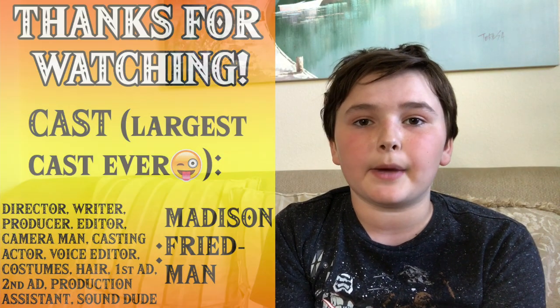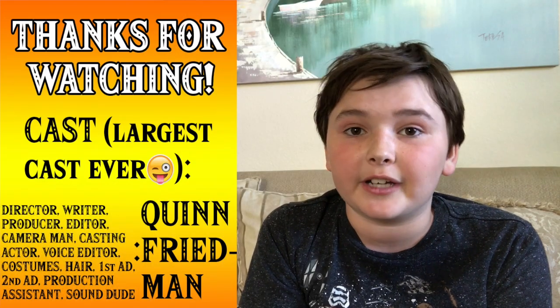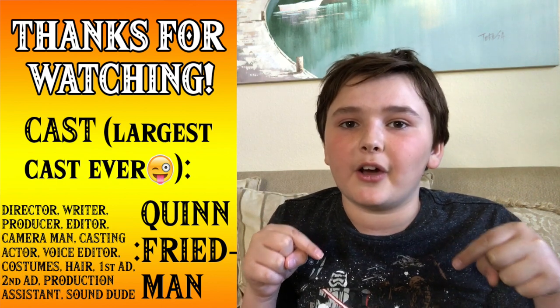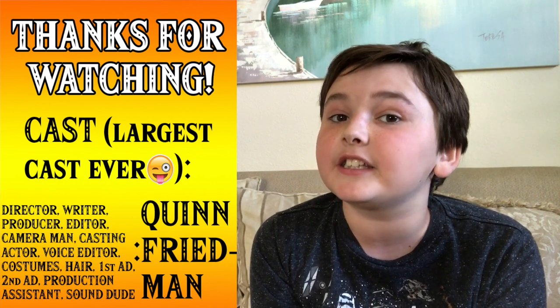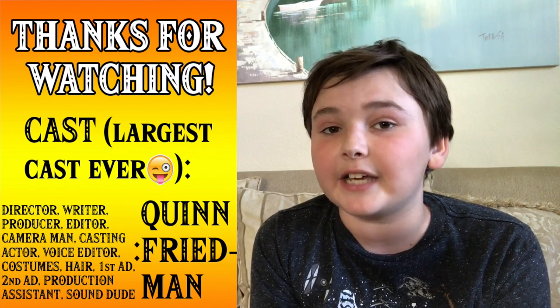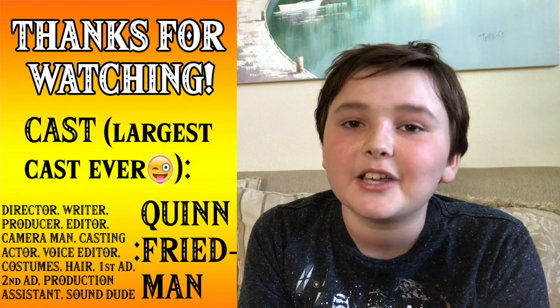I hope you enjoyed learning about the teeny tiny atom. If you did enjoy learning about it, make sure to like, comment, and subscribe down below. And by the way, this is not my usual background — check out my other videos for my outside background. It was just so windy today, I couldn't make it outside. Thank you guys for watching! And remember, science can always be fun!